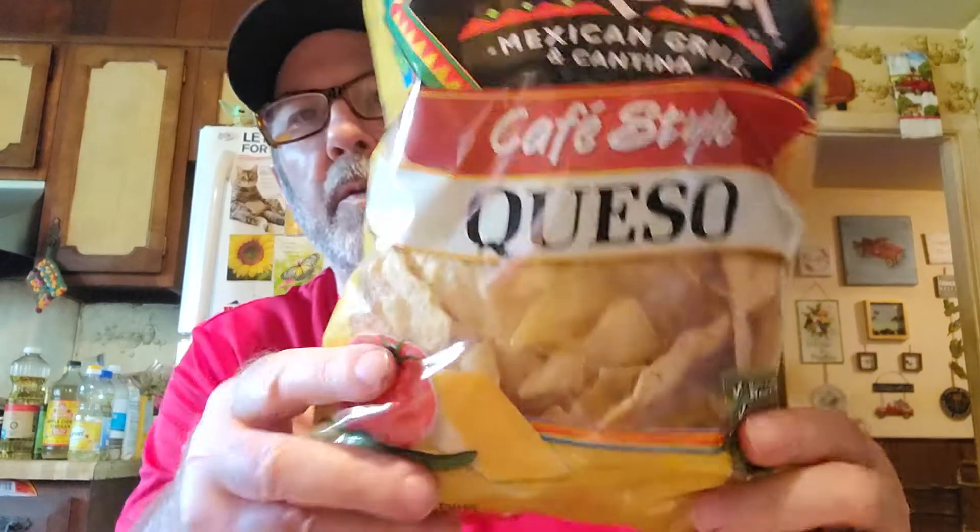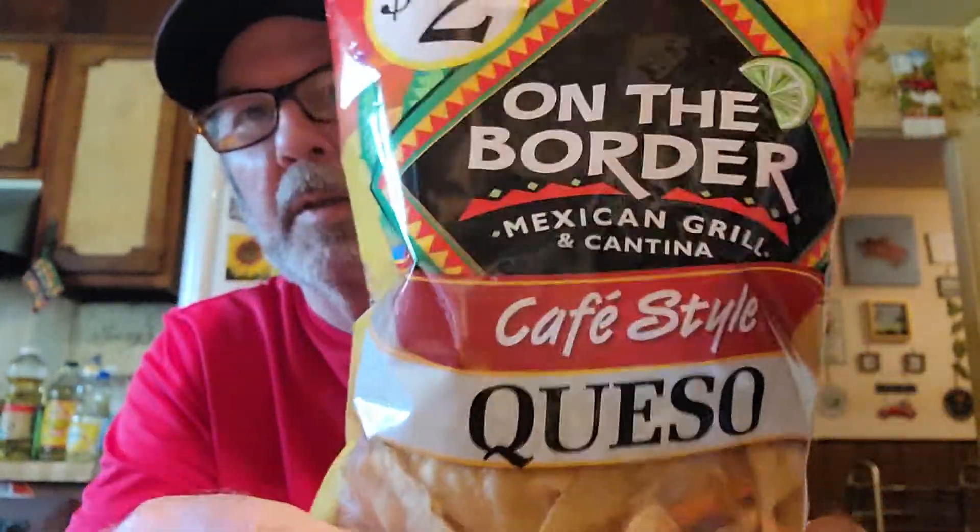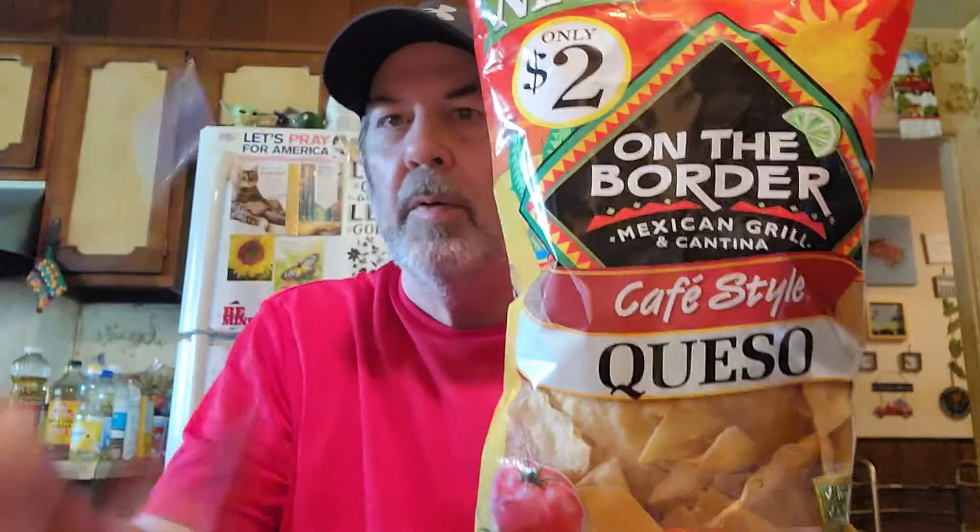This is new — On The Border Mexican Grill and Cantina cafe style queso. I guess tortilla chips. They look really good, look at those chips. This one's new, I think I'll take a picture with it.